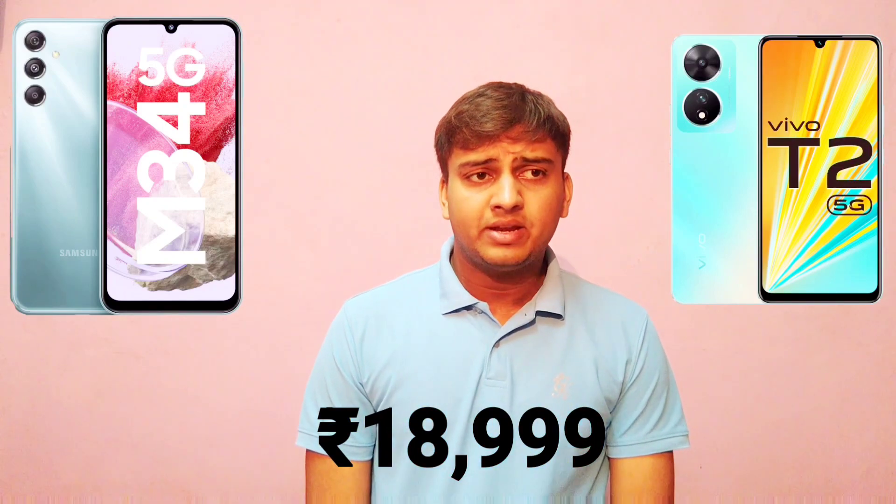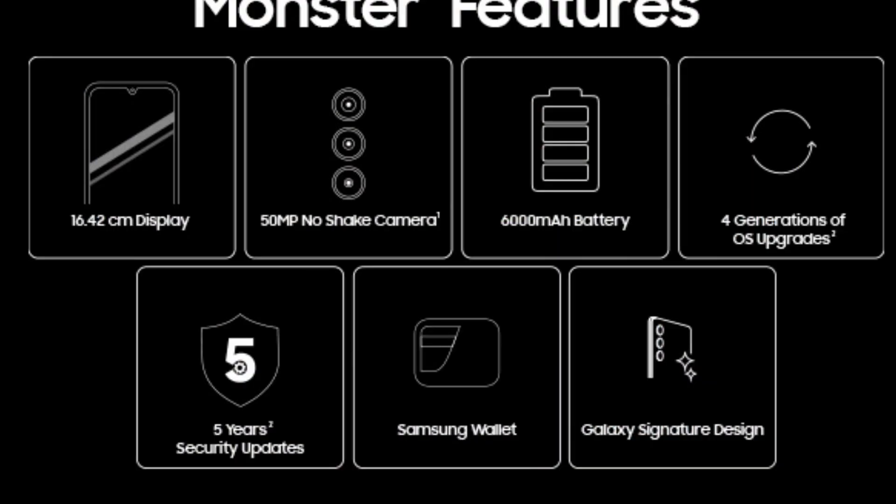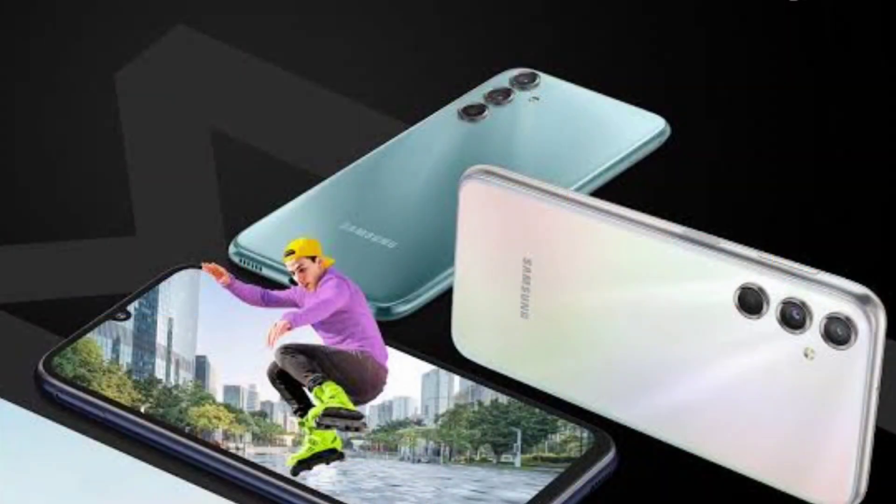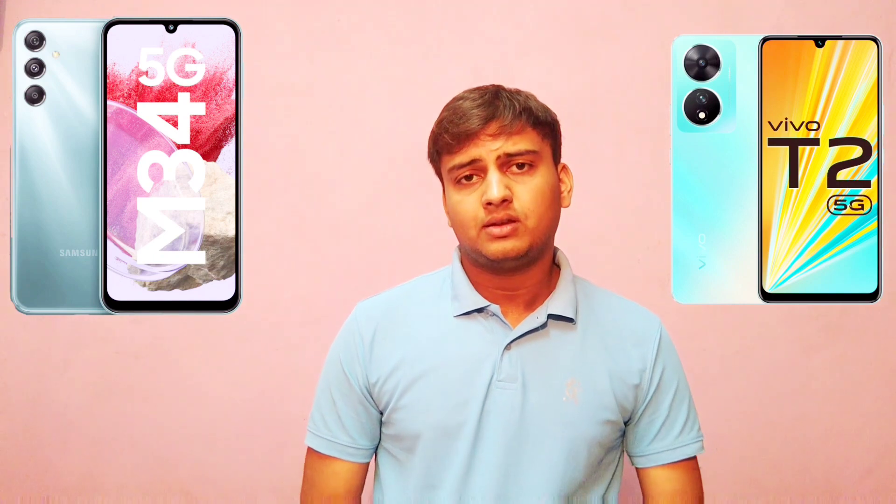Let me tell you the quick specifications of both. Samsung M34 comes with a 50MP anti-shake camera, as you can see on screen, and also comes with a 6000mAh battery capacity with 25W fast charging support, and comes with Samsung's premium design.